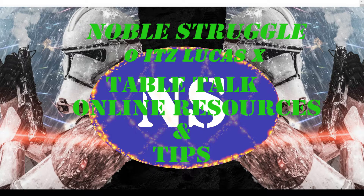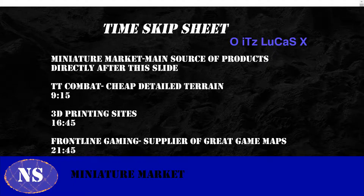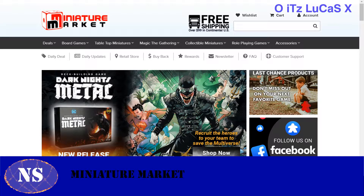Hey guys, Nolesdrubble here — oh, it's Lucas — bringing you the next episode of our Table Talk. So what we're going to discuss is the different sites we use — me, Sean, and Eric — what we use to bring the best board gaming experience to us.